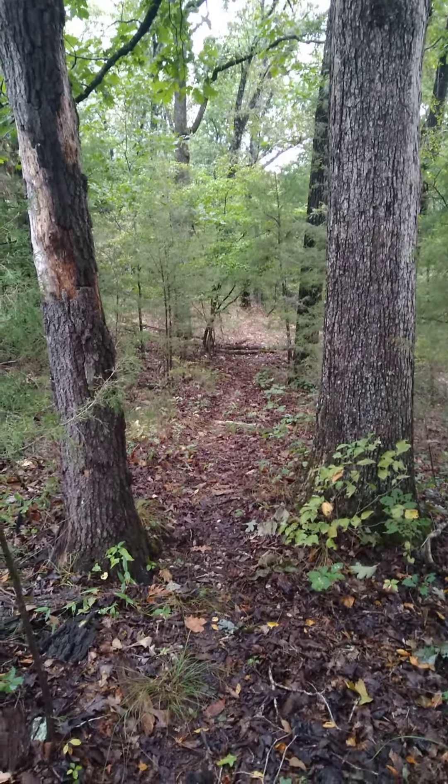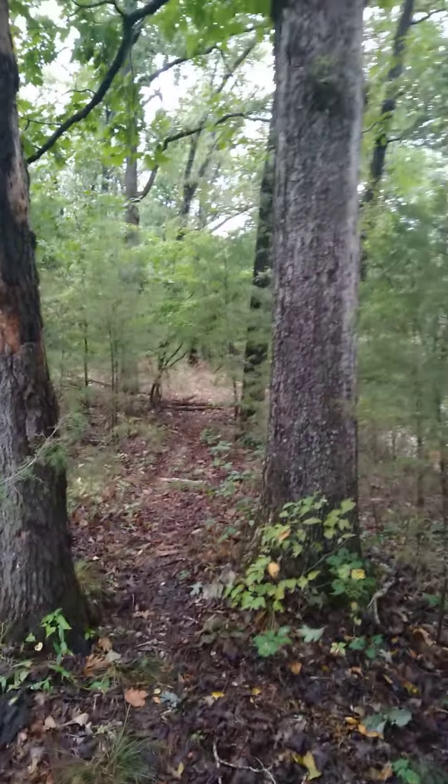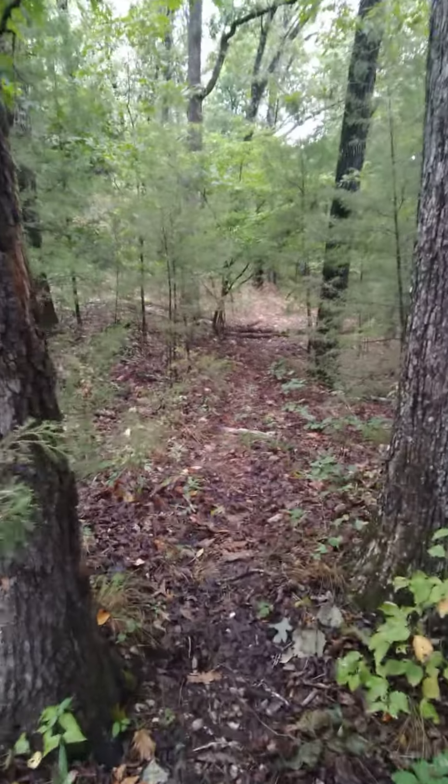Hey guys, I just wanted to share this little entryway through the forest. I think it's cool. It's like a little magical entryway through the trees. Pretty neat.